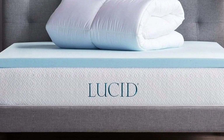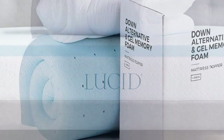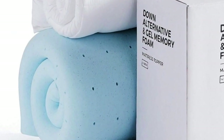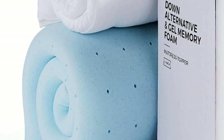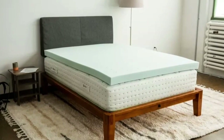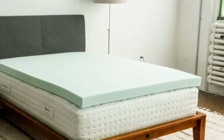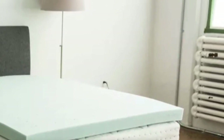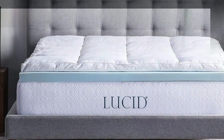The bottom layer is memory foam infused with gel, while the top layer includes pockets of down alternative for plush padding. It goes onto your bed like a fitted sheet to help everything stay in place. It's an impressive 4 inches high, made up of equal parts foam and pillow top. Though it's sold as an individual topper, it's actually two separate pieces that you can layer together or use separately. The top layer is machine washable and dryer safe for easy cleaning.